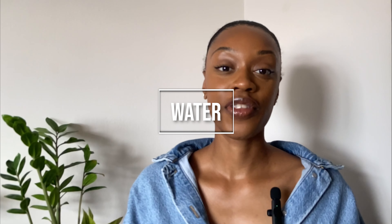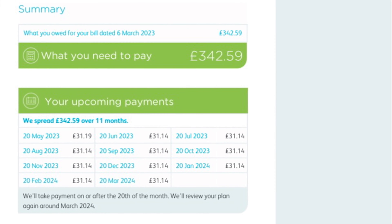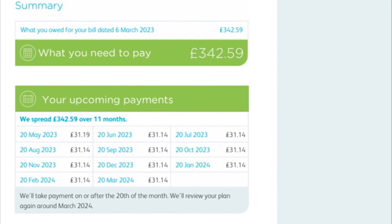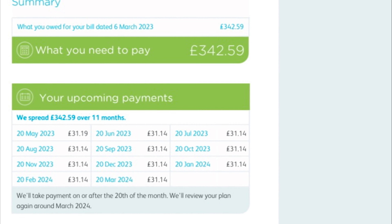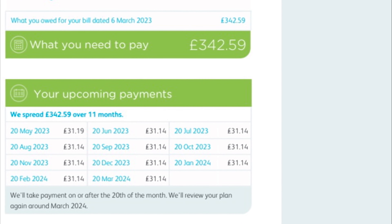My current water bill for the 2023 to 2024 period is £342.59, which equals one monthly payment of £31.19 and 11 monthly payments of £31.14.